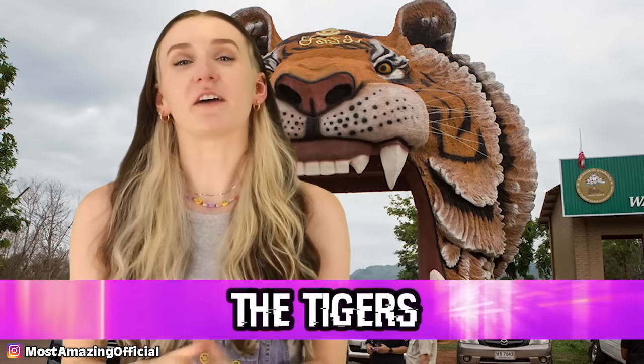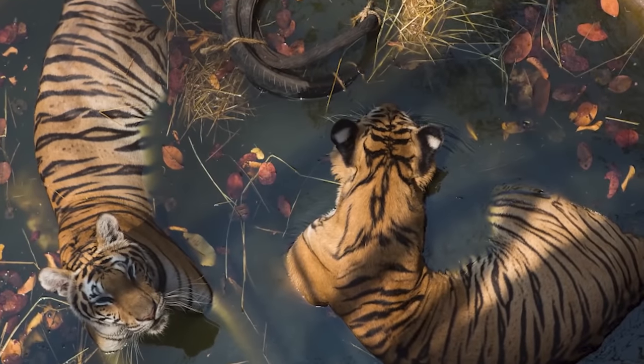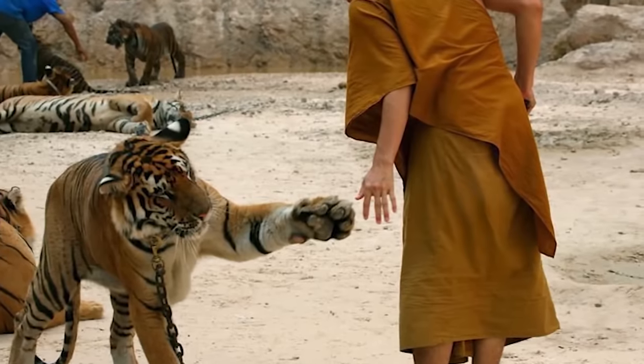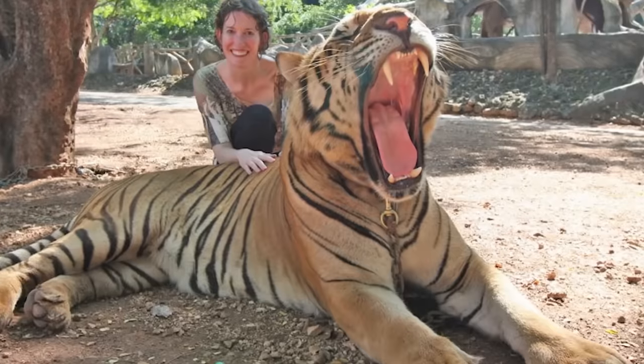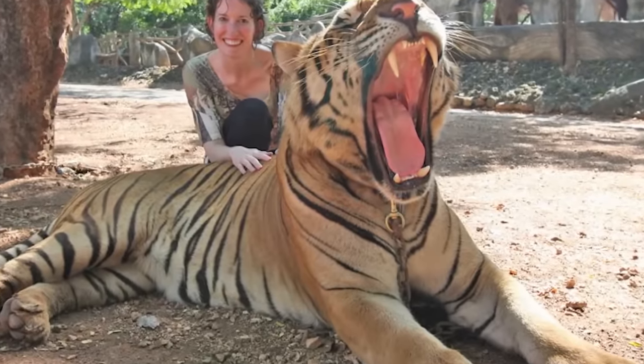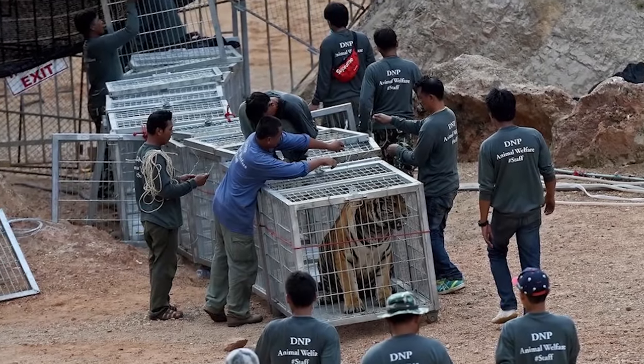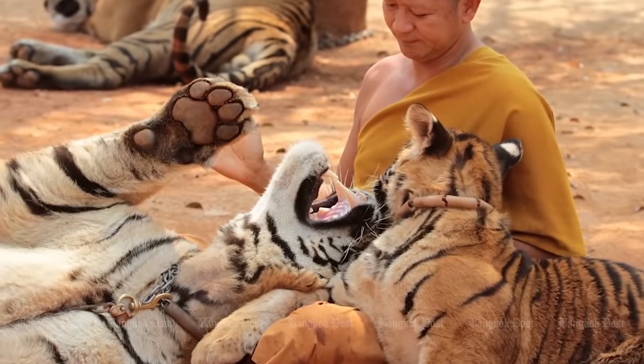In our ninth spot, we have the tigers. The Wat Pa Luang Ta Bua Temple in Thailand, also called the Tiger Temple, was home to tigers — the monks actually lived with them, and visitors were allowed to feed and pet them. But sadly, in 2016, officials were getting reports about tourists being attacked. It was later found the tigers were being drugged, which is why they sometimes wouldn't attack. A raid found 137 tigers and 40 dead cubs, which is very sad. The sanctuary was later forced to close, and the healthy tigers were relocated.